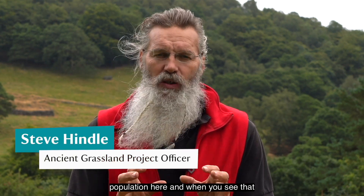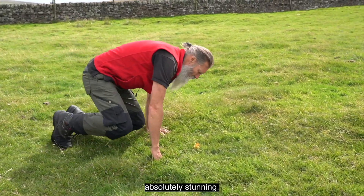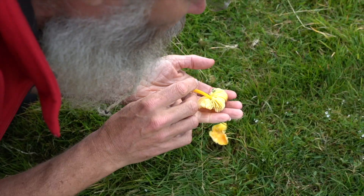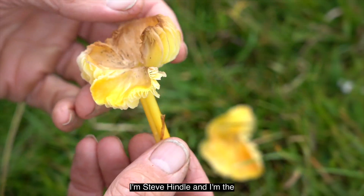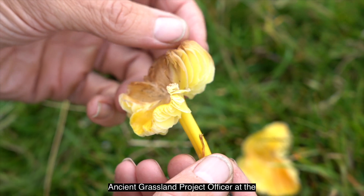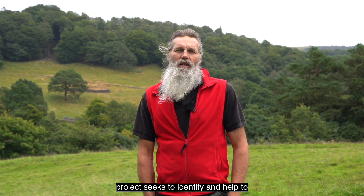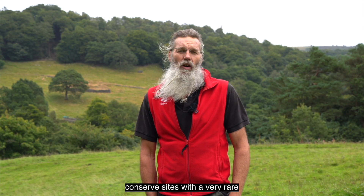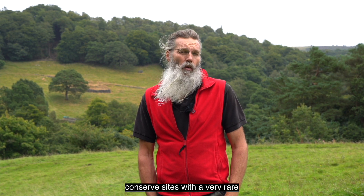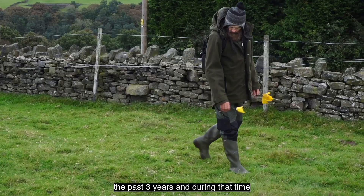I'm Steve Hindle and I'm the ancient grassland project officer at the National Trust. The ancient grassland project seeks to identify and help to conserve sites with a very rare community of fungi. It's been running for the past three years.